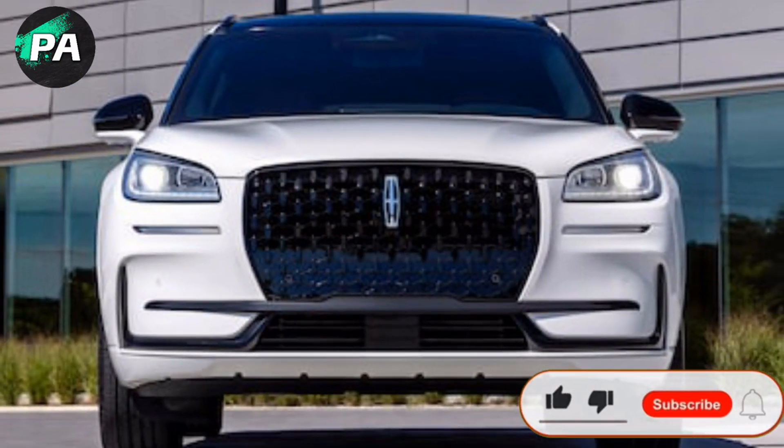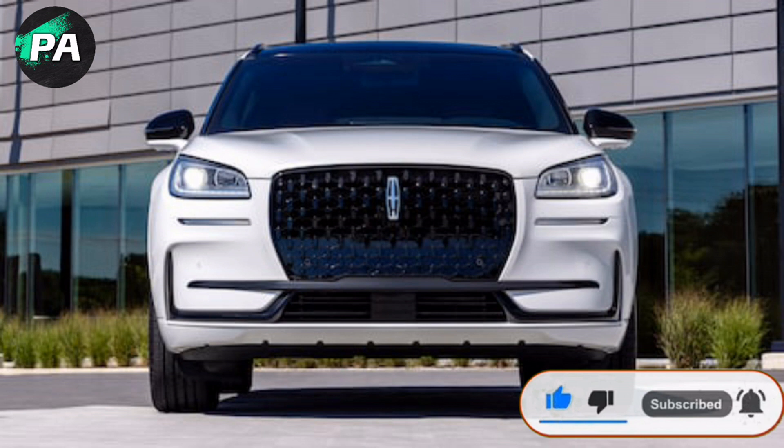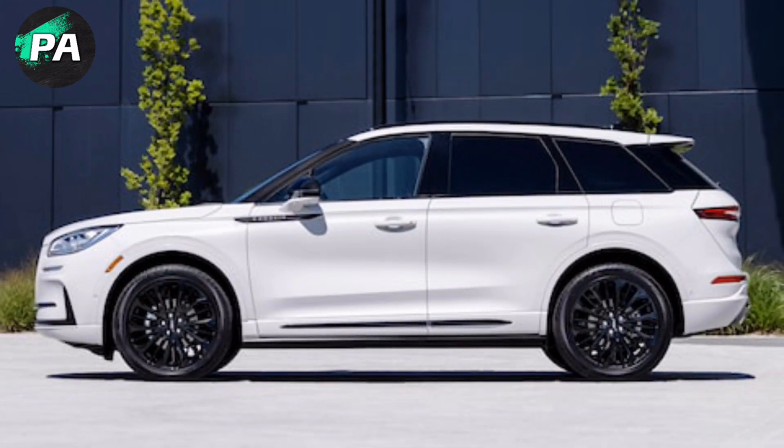The noisy and crowded growing luxury compact SUV class is not the place to be a dime, so in just three years of its current production, the Corsair has received significant investment from its manufacturer, Lincoln.